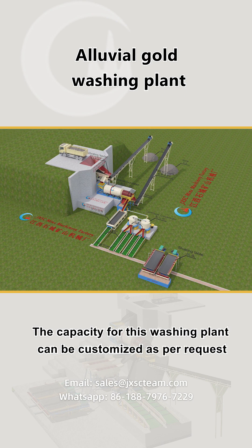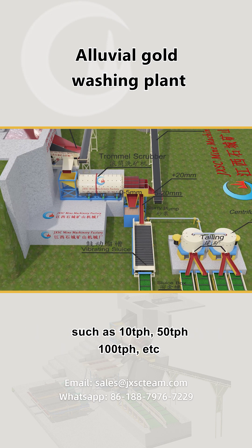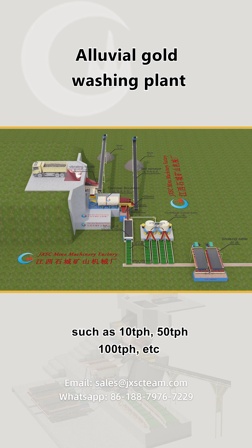The capacity for this washing plant can be customized as per request, such as 10 tons per hour, 50 tons per hour, 100 tons per hour, etc.